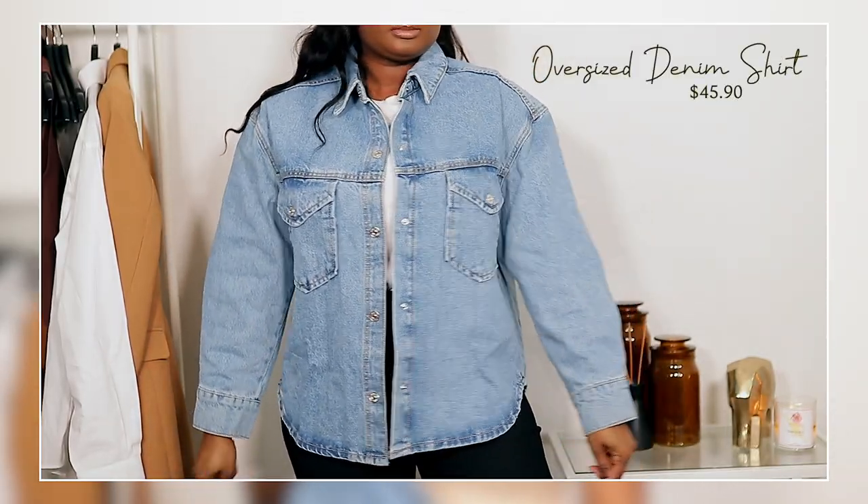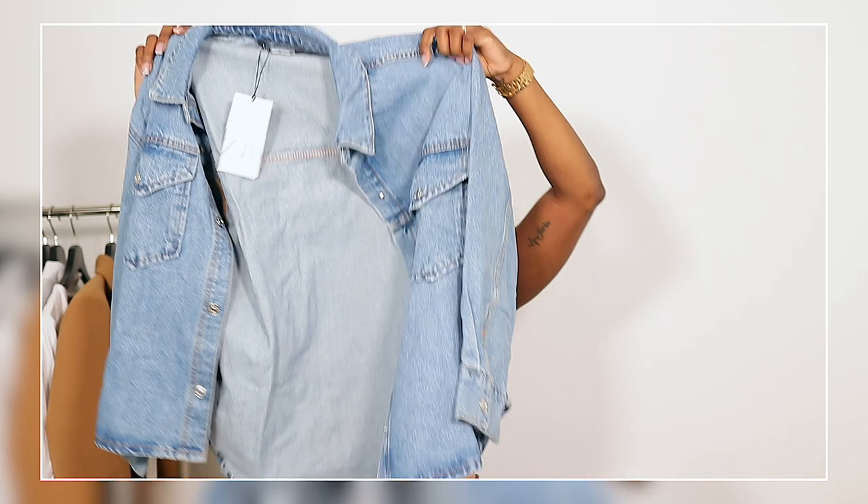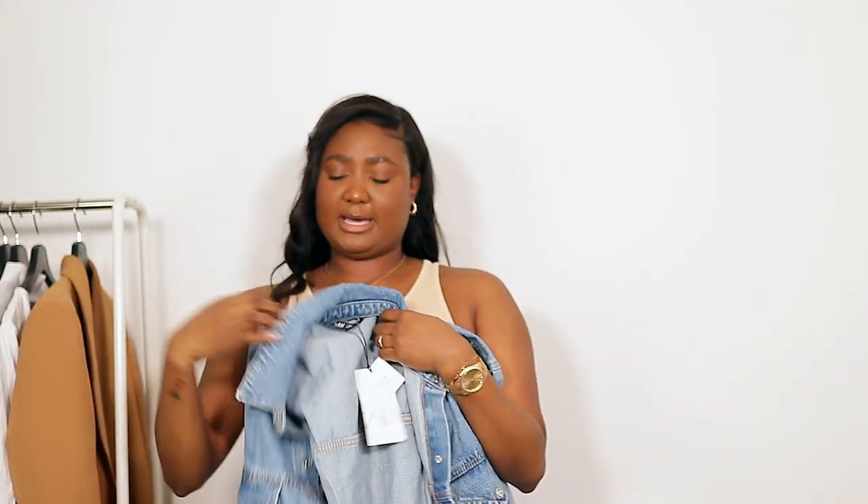The next piece is a regular oversized jean jacket. I think I paid a little more than I should have, but I definitely liked it. I got it in a size large and paid $45.90. I had a specific outfit in mind when I bought it — on the website the model was wearing it open, tucked into some jeans, and I thought that was so fly. You can definitely do your thing with this.